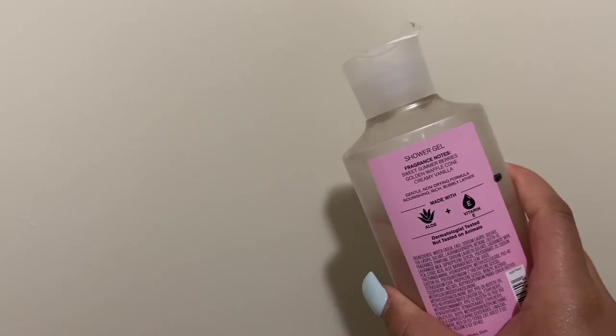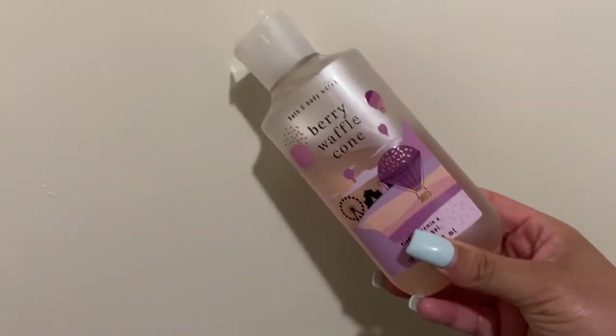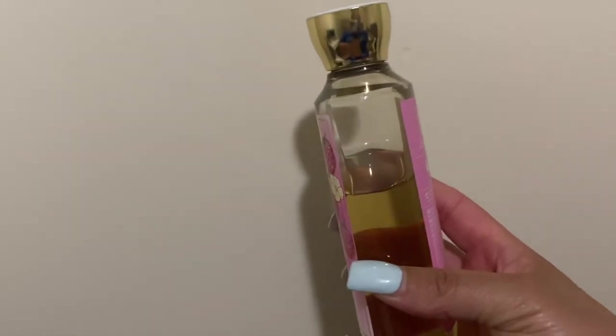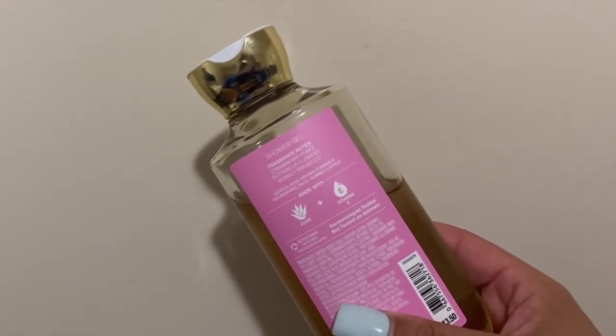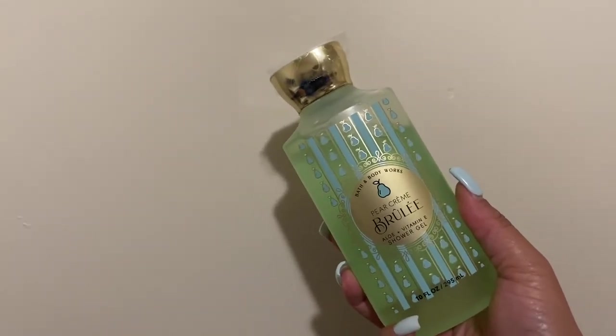Next up we have Berry Waffle Cone — sweet summer berries, golden waffle cone, creamy vanilla. This is in my project use it up because I thought I hated it, but when I started using it I fell in love. It's not one I necessarily need a backup of though, and fun fact — I only like to use that one in wintertime. Buttercups and Berry Bellini just came out and I think it's part of the spring line. Notes are strawberry puree, buttercup flowers, bubbly prosecco. All I get is that strawberry puree note and it smells so good — I was using it at my mom's house while moving and she absolutely fell in love.